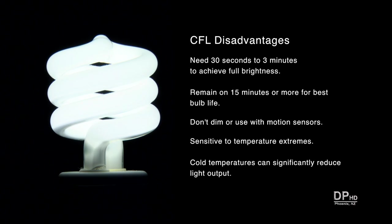CFLs also have several major disadvantages. They can take up to 3 minutes to achieve full brightness. They should be left on at least 15 minutes to maximize bulb life. Most CFLs can't be dimmed, and if used with motion sensors, bulb life can be reduced to a matter of weeks. CFLs are also sensitive to temperature extremes, and cold temperatures can severely reduce light output.